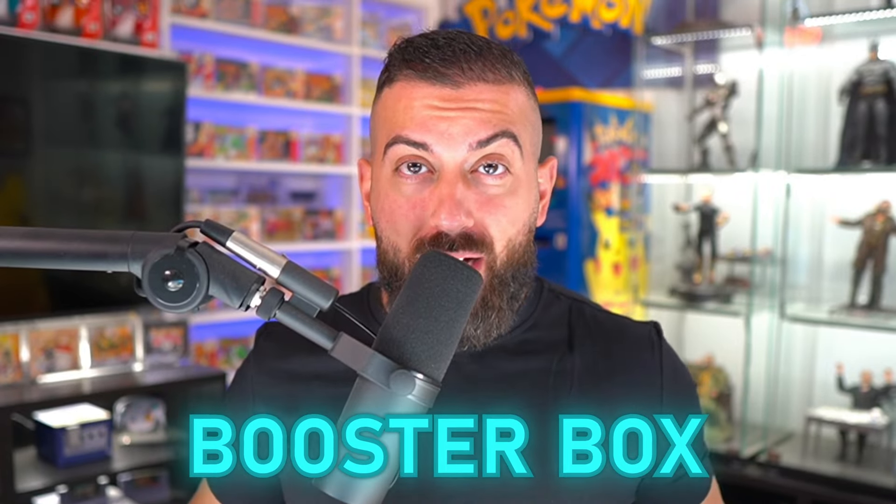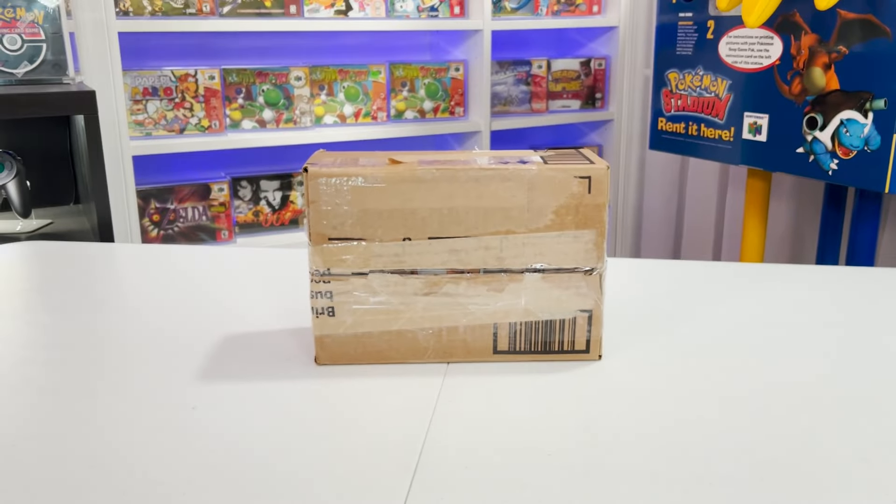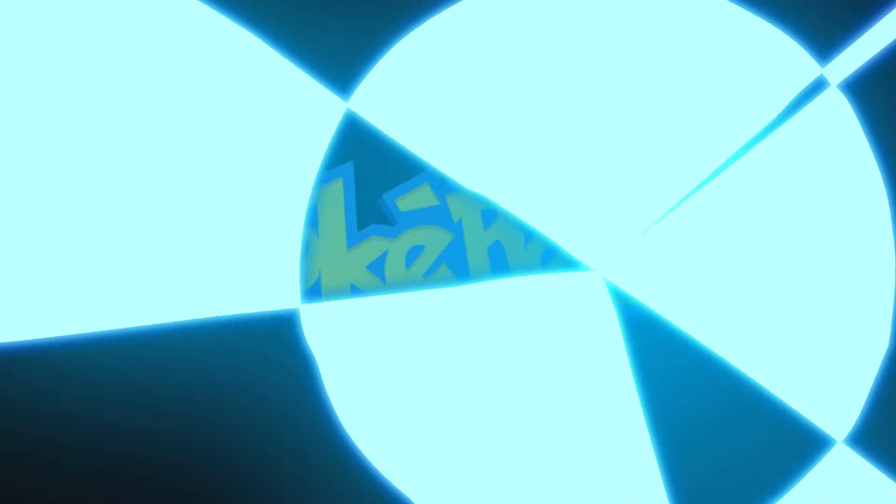I risked $350 on a custom Pokemon booster box that I bought from a random seller off of eBay. The listing promised a random assortment of 36 booster packs as well as a ton of different bonus items, but the big question is: are we going to get scammed, or is this going to be a really cool booster box?